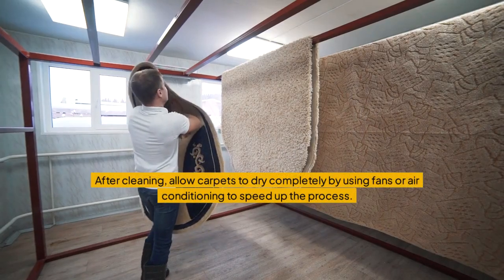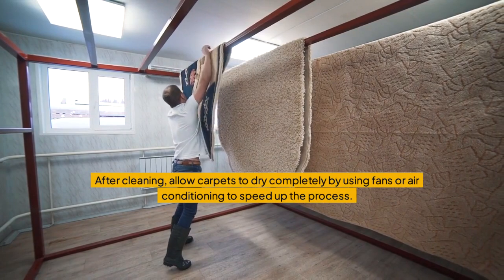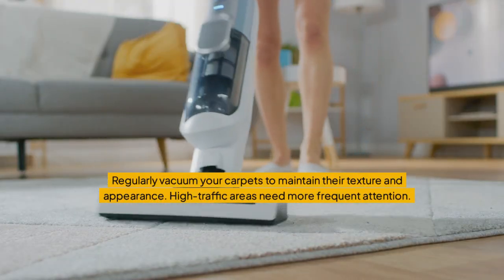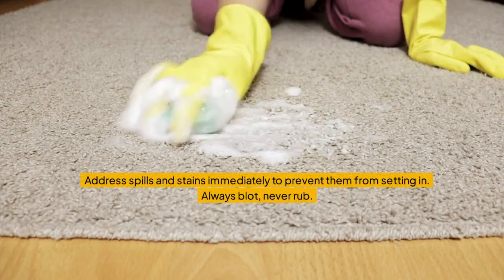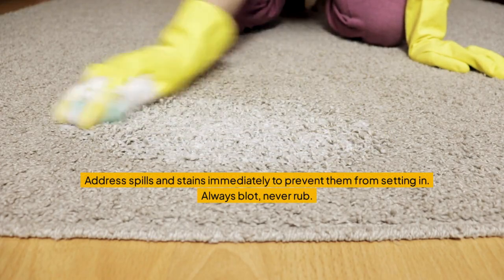After cleaning, allow carpets to dry completely by using fans or air conditioning to speed up the process. Regularly vacuum your carpets to maintain their texture and appearance — high-traffic areas need more frequent attention. Address spills and stains immediately to prevent them from setting in. Always blot, never rub.